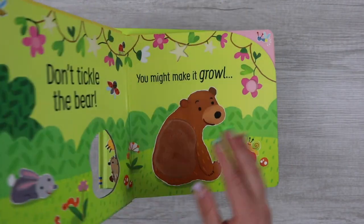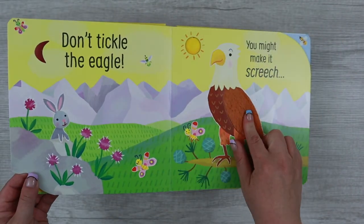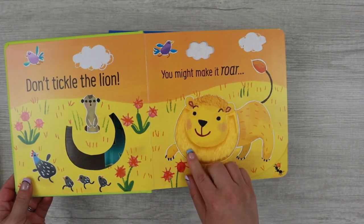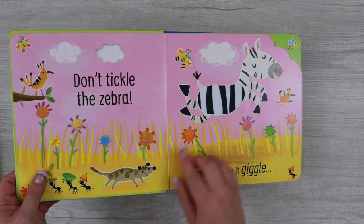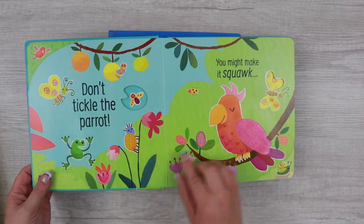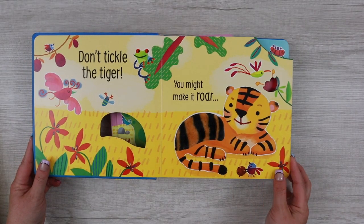I'll just give you a sneak peek at Don't Tickle the Bear — we have a bear, wolf, bird, and other woodsy animals. We have Don't Tickle the Lion, which features animals on the savannah. We have Don't Tickle the Hippo — I think Hippo and Lion were the two originals in this series, and this hippo is one of my favorites. Don't Tickle the Tiger — I love the colors on this one, they're so vibrant.